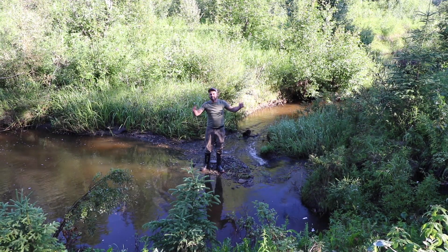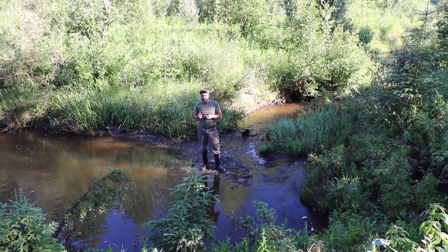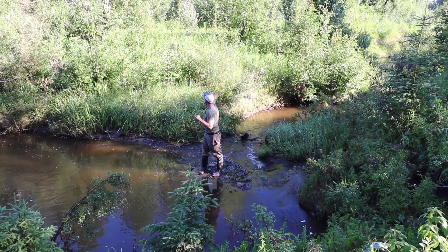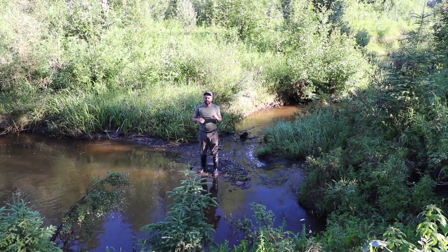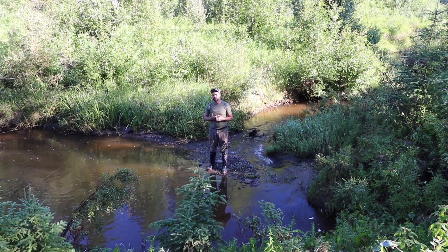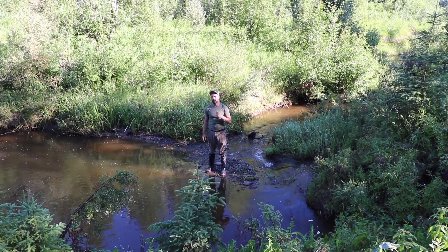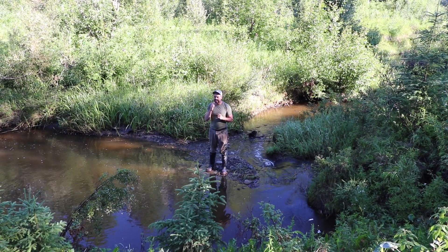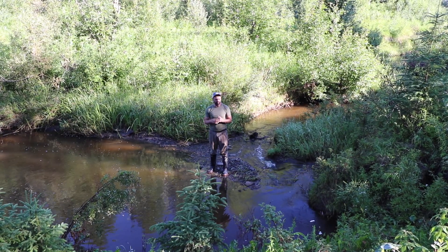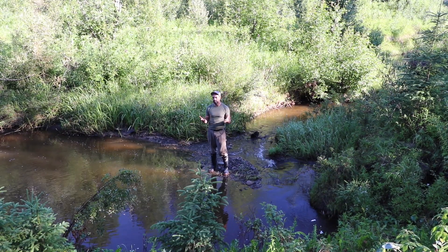That water doesn't disappear forever - it's charging groundwater aquifers and also the wetland and riparian zone around here. So if we ever have a drought year in the future - and this is what Glennis Hood was getting across in her book The Beaver Manifesto - places that had active beaver activity didn't have droughts. The droughts disappeared, and you can kind of see why that would happen.